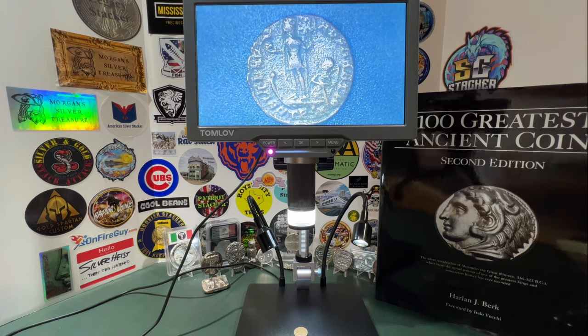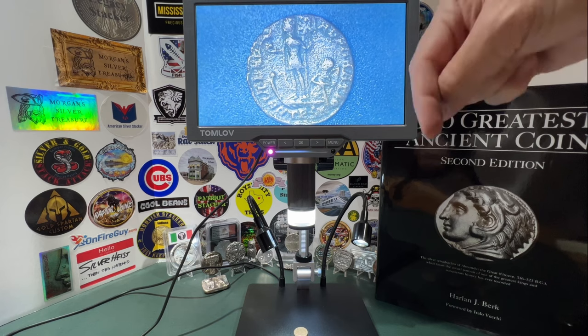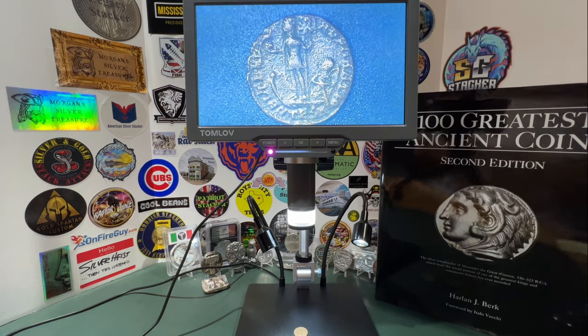I go to these coin shops, buy items, keep some, sell others, and the cycle continues. Check out the link on screen for my Saturday night auction. If you've stumbled upon my channel as an ancient coin collector, just know that I do spend time at Harlan J. Burke talking to some of the foremost experts in the world of ancient numismatics. If you're not already a subscriber, be sure to click that button.